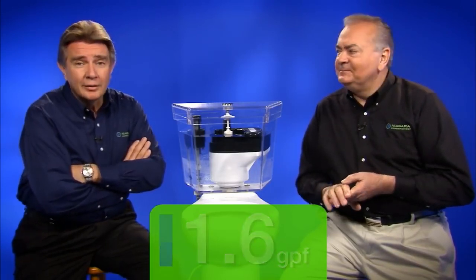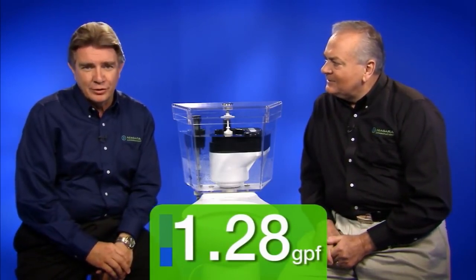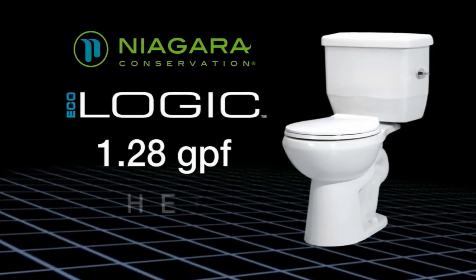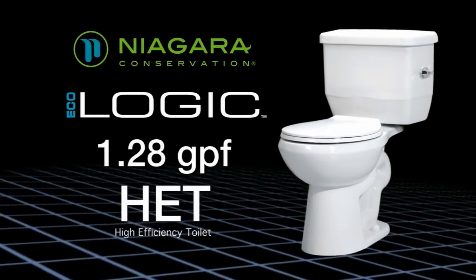Moving on, at 1.28 gallons per flush — the threshold for true water conservation — a toilet like Niagara's Flapperless Ecologic uses 1.28 gallons or less and is classified as an HET, a High-Efficiency Toilet.